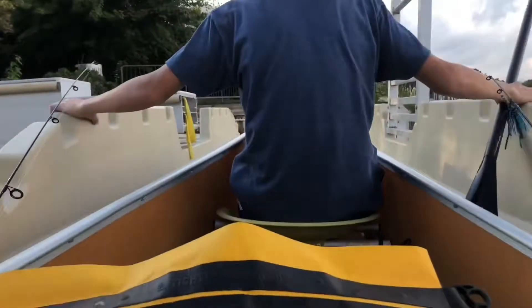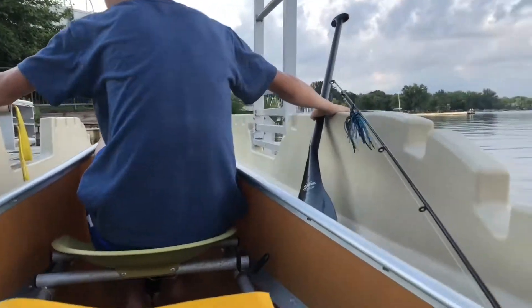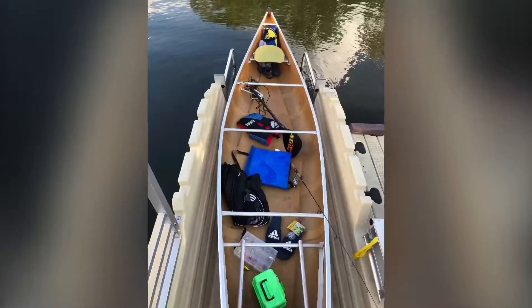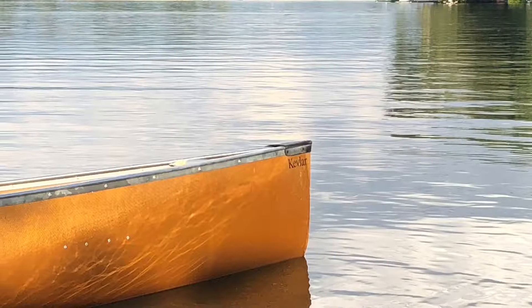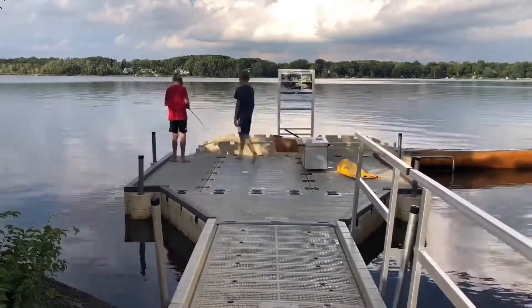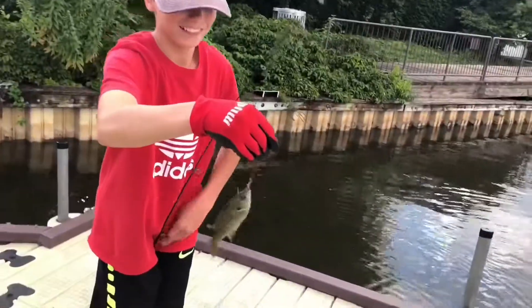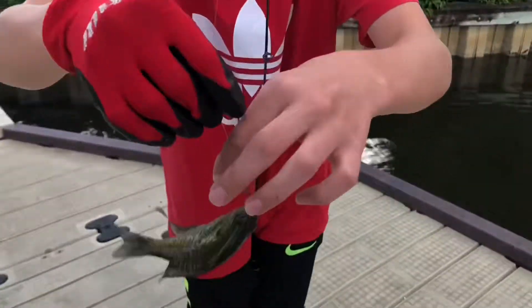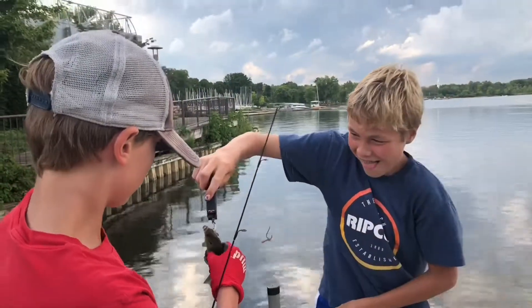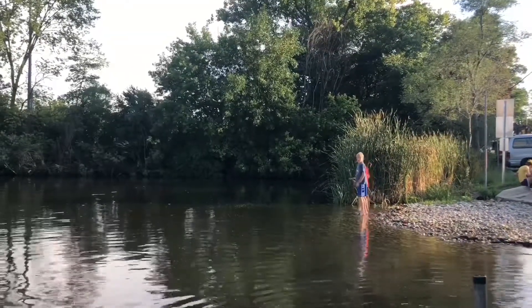Here we are. We were out here for about an hour and a half. I didn't catch anything besides the bass I almost caught. Look at this guy.